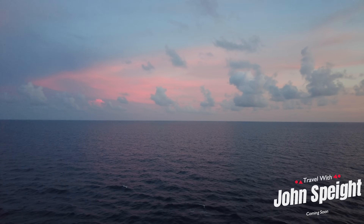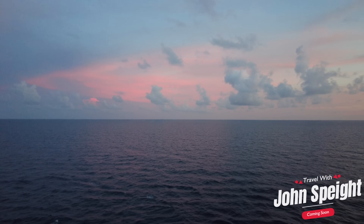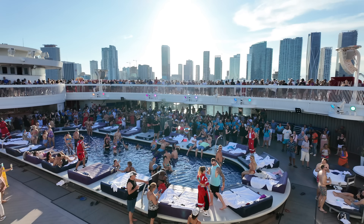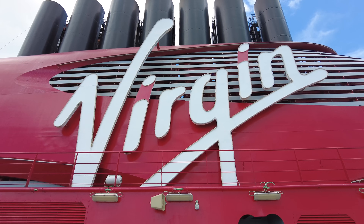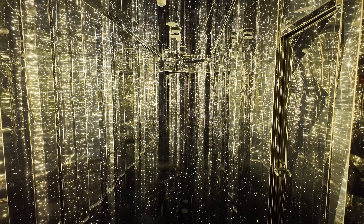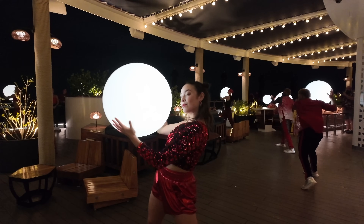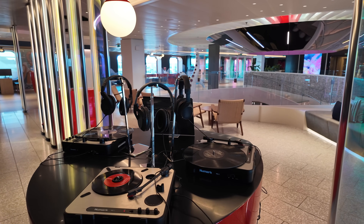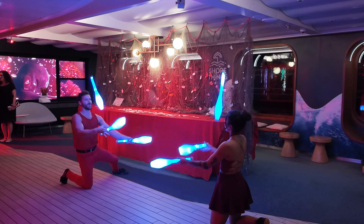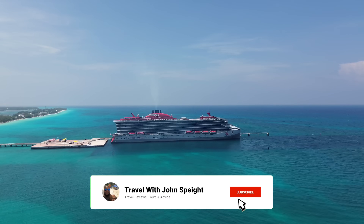Make sure you subscribe to my channel and stay tuned for my Virgin Voyage Valiant Lady full ship tour and review, coming soon. Now check out this quick preview. Thanks for watching. Bye.